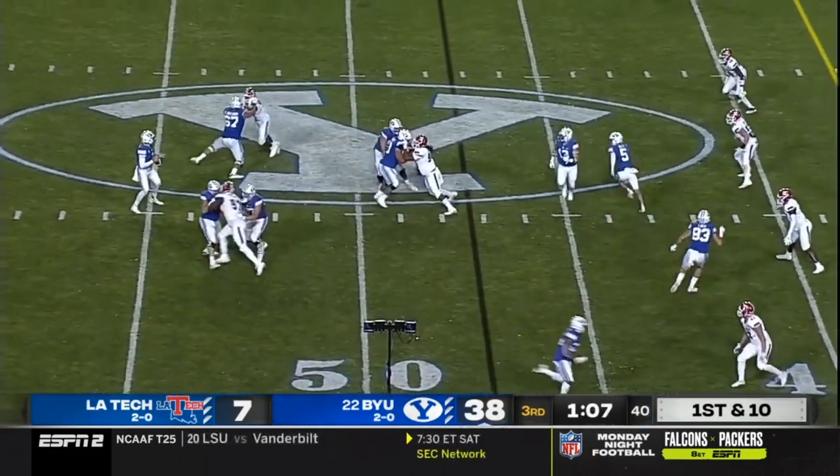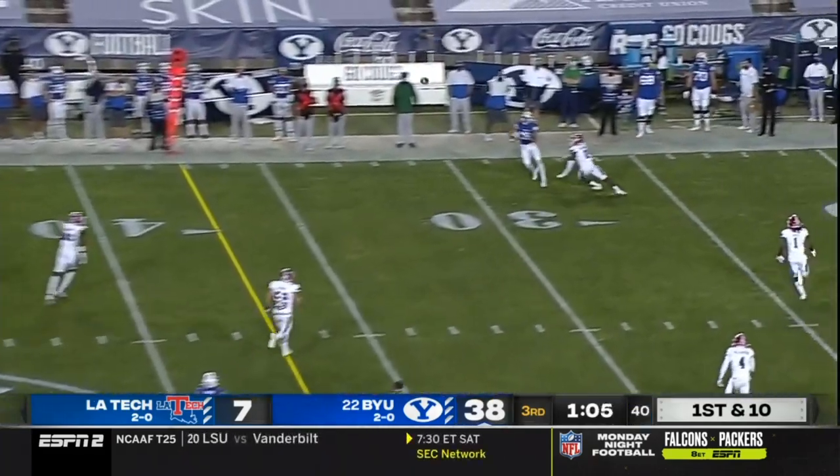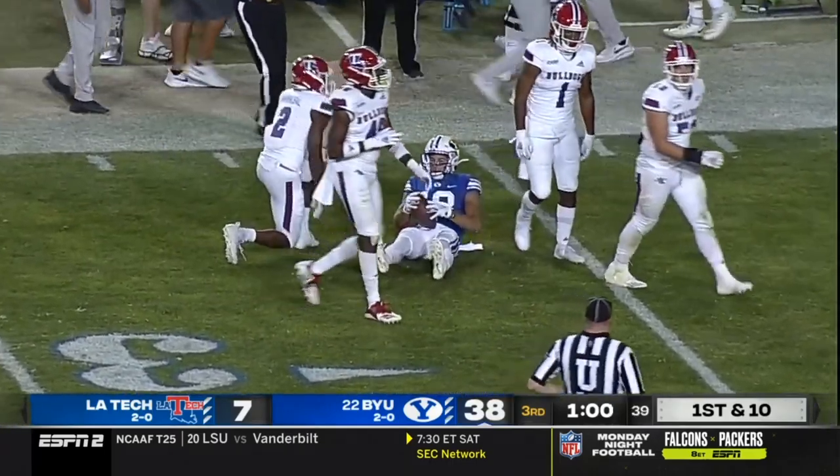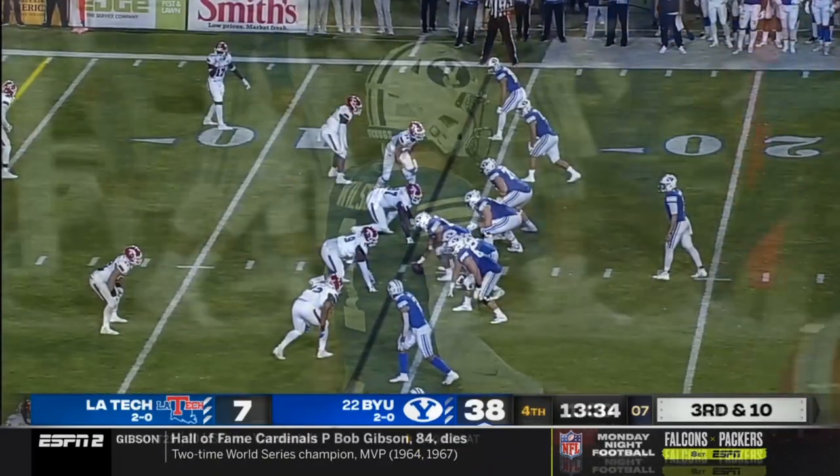First down BYU. Back to throw — a back-shoulder throw right there for Gunnar Romney along the sideline. Another first down inside the 30, down to the 26, and on the money.